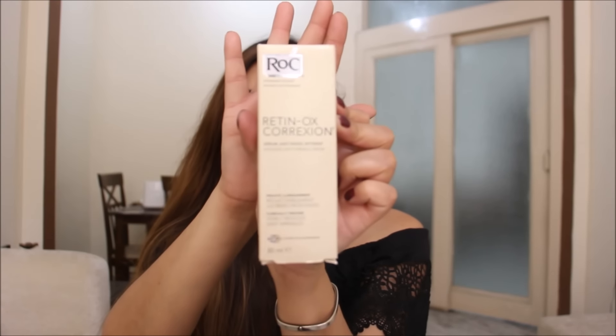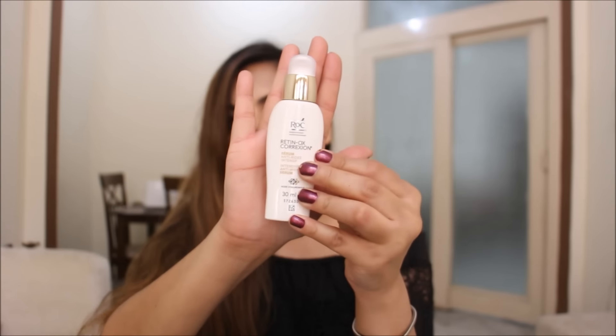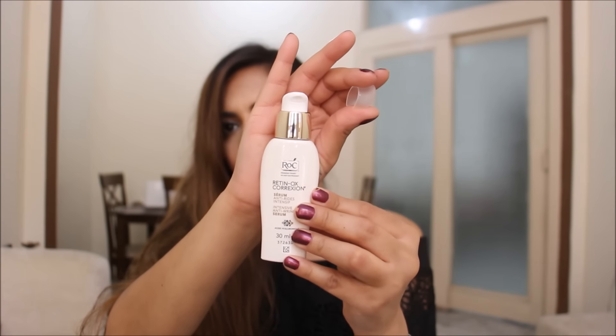The second product is a big under eye cream — you can never have enough of a good under eye cream. This one claims to visibly reduce deep wrinkles as well. It's called Jacine RoC Eye Cream. This is actually the costliest product at 1,450 rupees for 15ml. It has a little pump, and I always appreciate having a good pump on a product.